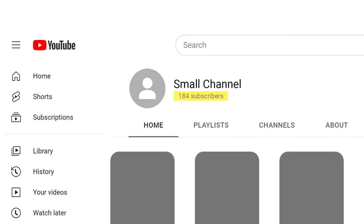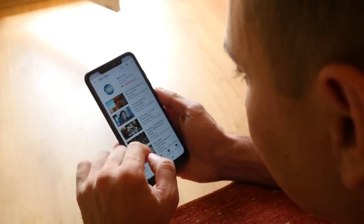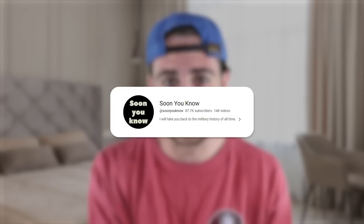YouTube just made three massive changes to their platform that are allowing small channels to blow up. If you want to go viral on YouTube right now, especially if you're uploading YouTube Shorts, implementing the three new features I'm about to share could be the most important things you ever do. This creator gained over 30,000 subscribers using these features, and this creator gained over 80,000 subscribers.